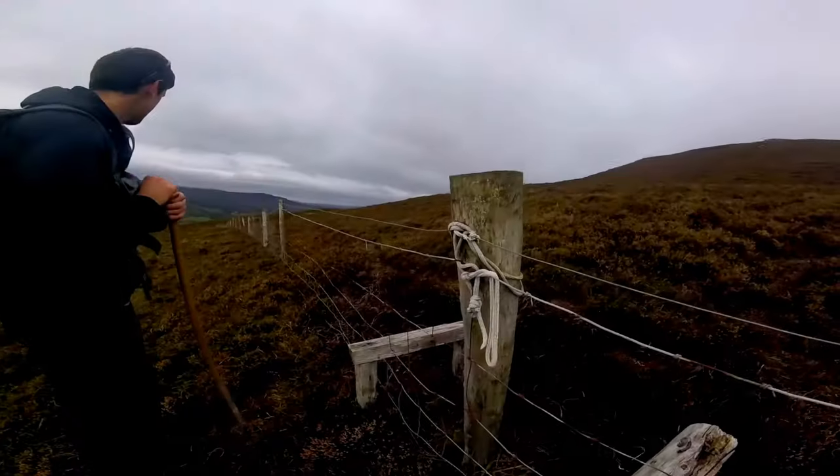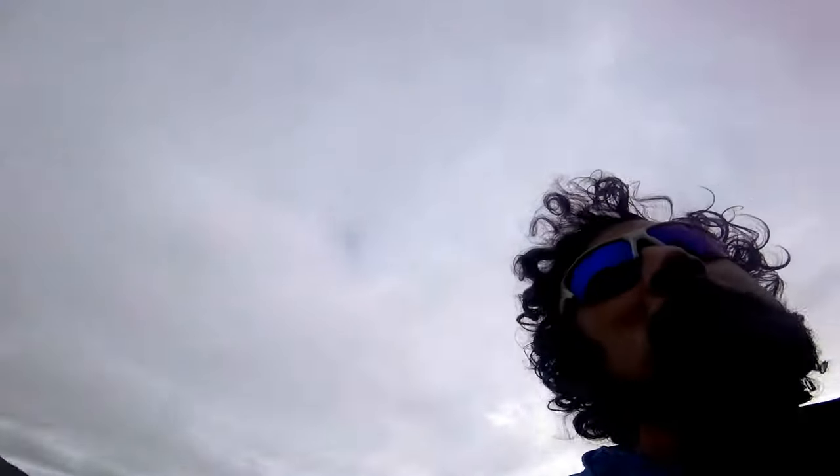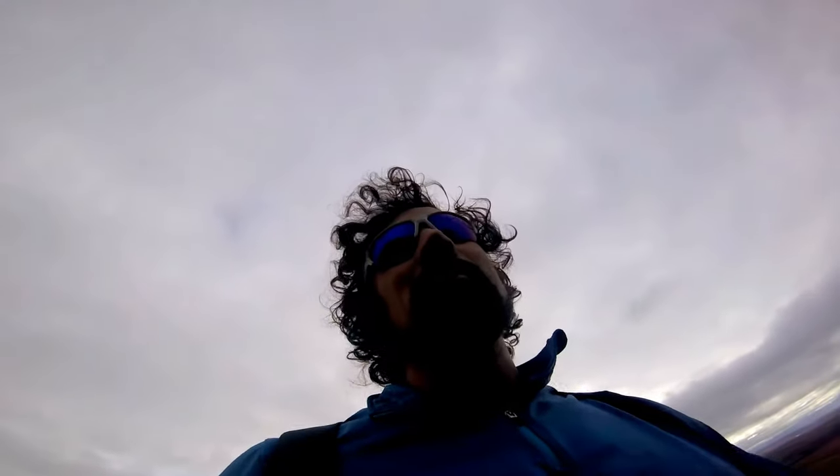We've come to a step there left by a lovely farmer, but we're not sure the fence is electric. So we're going to give it a try anyway and get over, and we'll let you know.